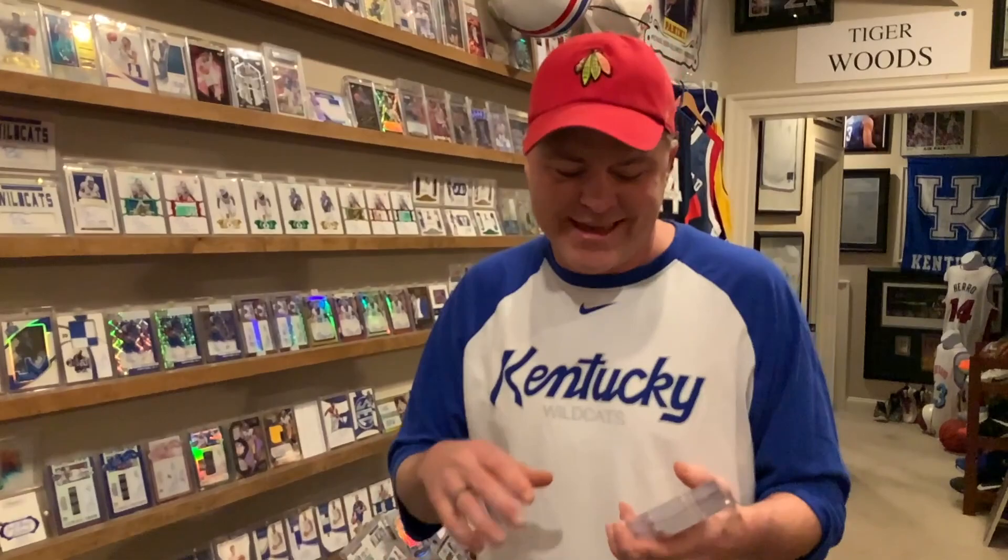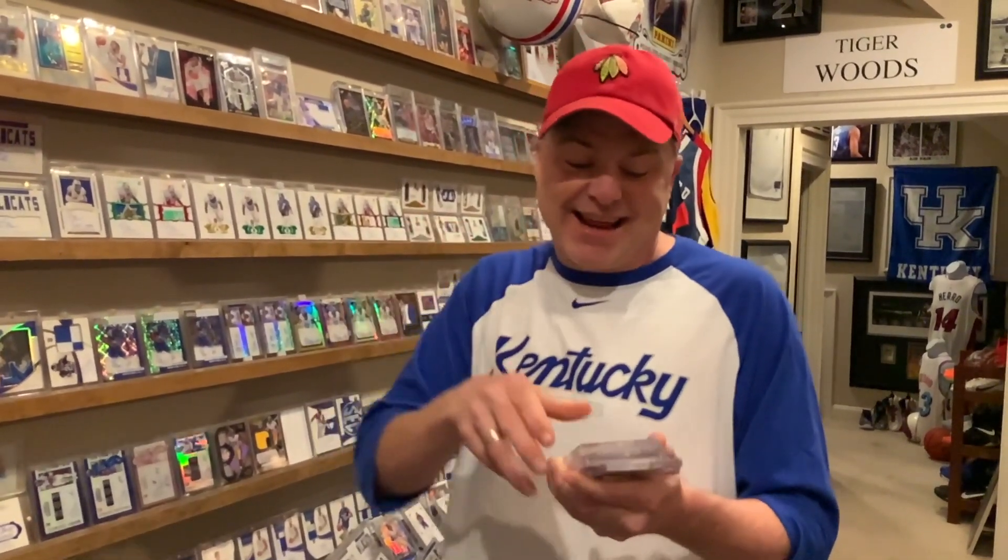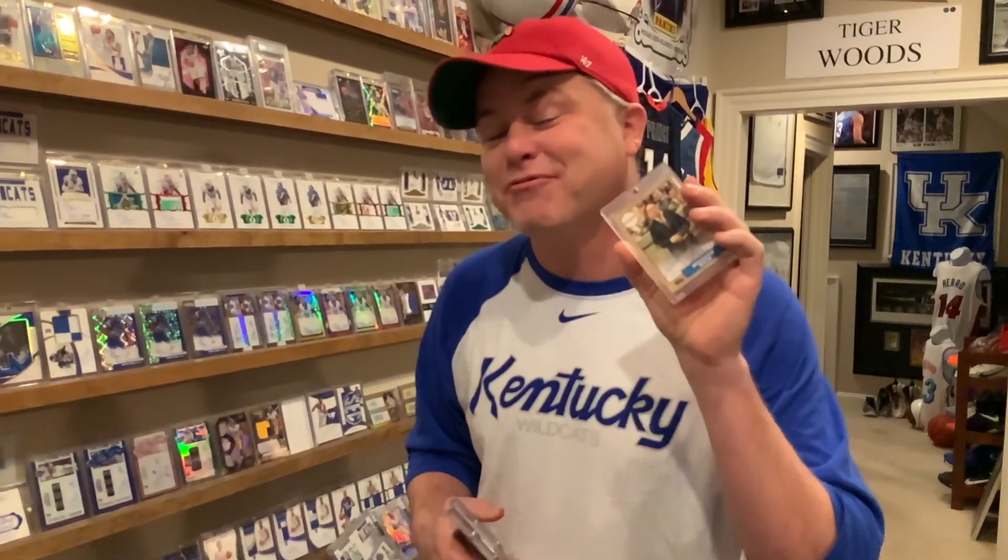You know, the Rudys, The Natural, Field of Dreams, all these different ones that inspire you — Remember the Titans — and a card company actually gets together and does something from that movie. But not just like a Pop Century card, which are great, I've got some of those where it's just the actor and their name. This one actually says Normandale on it and it's a picture from the movie.